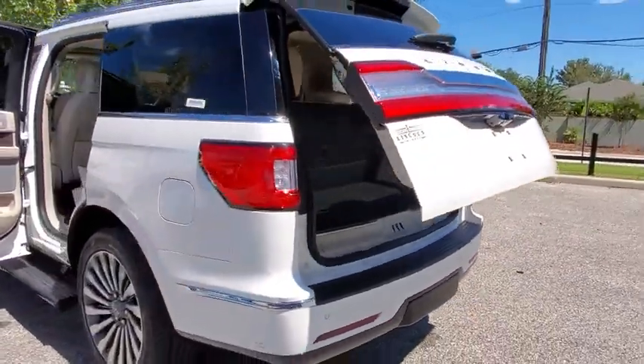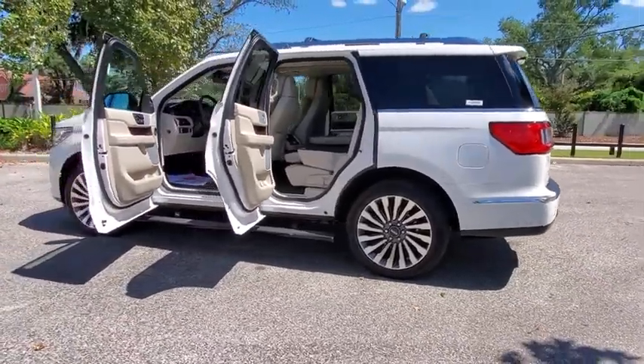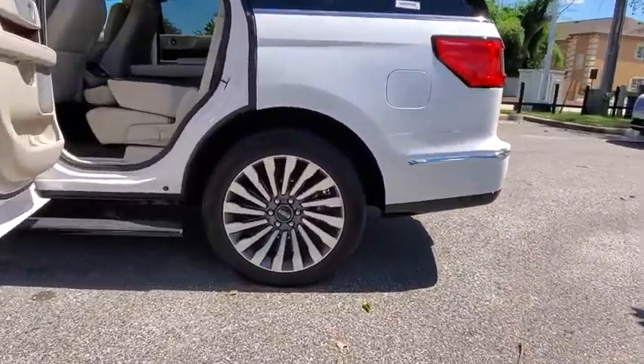Backup camera, navigation system, power passenger seat, power liftgate, keyless entry, remote engine start, steering wheel audio controls.